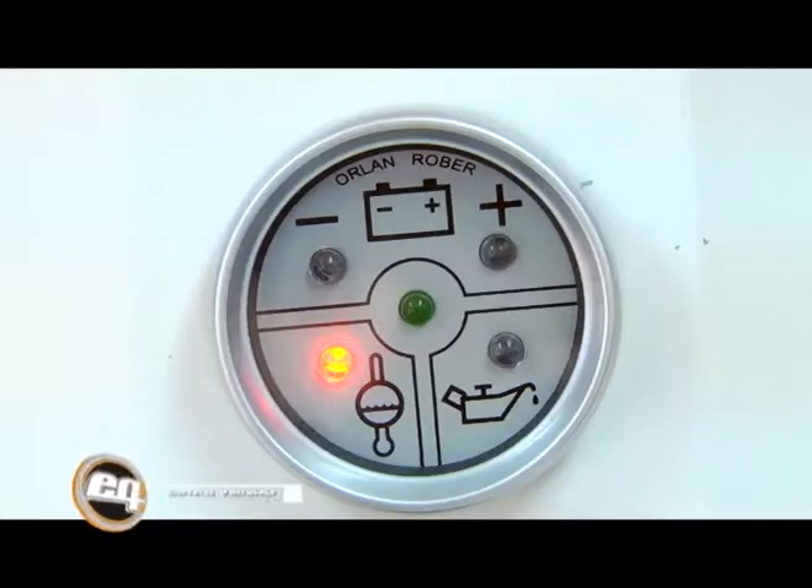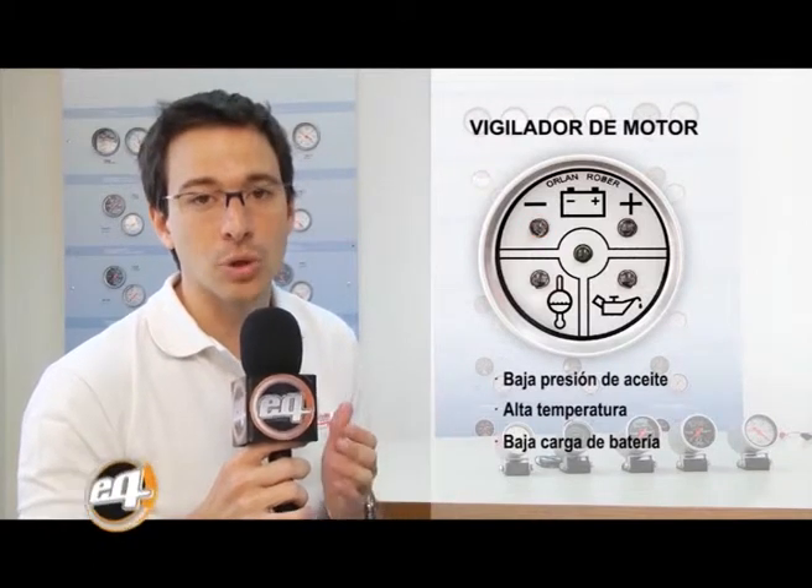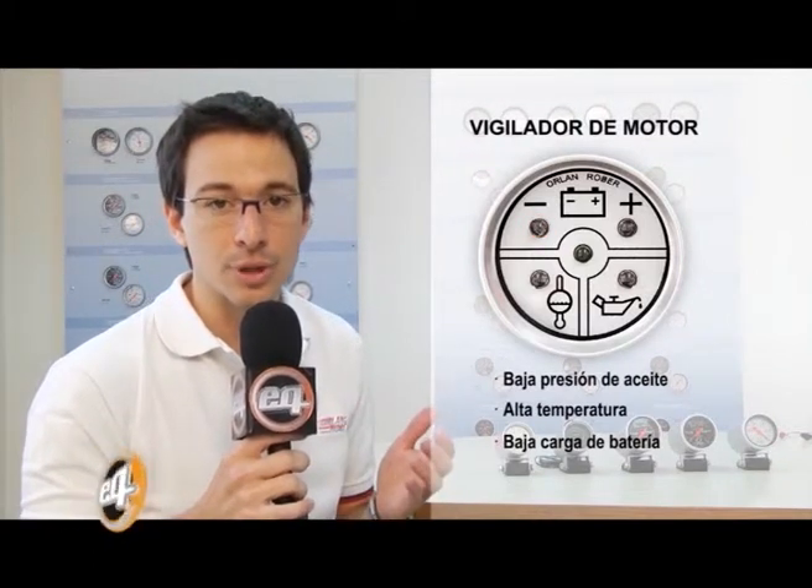Este instrumento alerta mediante una alarma sonora y una luz ante la baja presión de aceite, la alta temperatura o la baja carga de batería. Y eventualmente, si el problema no es corregido, para el motor para evitar daños mayores.